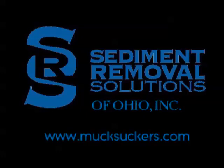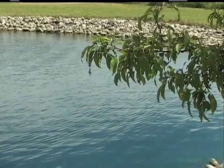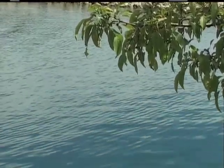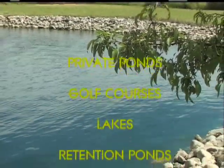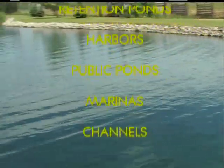Sediment Removal Solutions of Ohio — environmentally friendly pond restoration since 1991. SRS is a new and innovative idea in pond cleaning and works effectively in the following areas: private ponds, golf courses, lakes, retention ponds, harbors, public ponds, marinas, channels, and more.